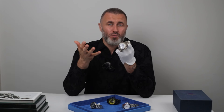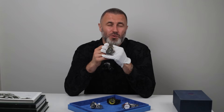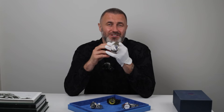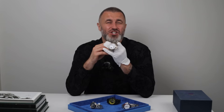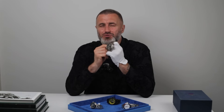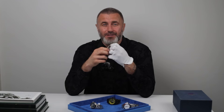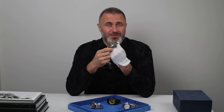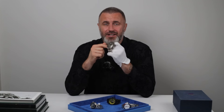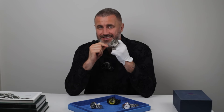According to watch industry legends, Stallone discovered the watch at an Italian retailer while filming in Rome. He was so captivated by its robust military aesthetic that he ordered an additional 200 pieces directly from Panerai, each engraved with his signature on the case back, to gift to cast and crew members. These rare and collectible Luminor models are now famously known as Slyteches.